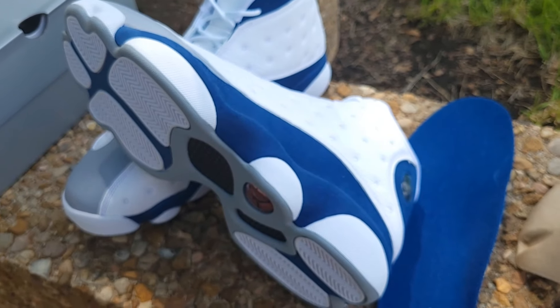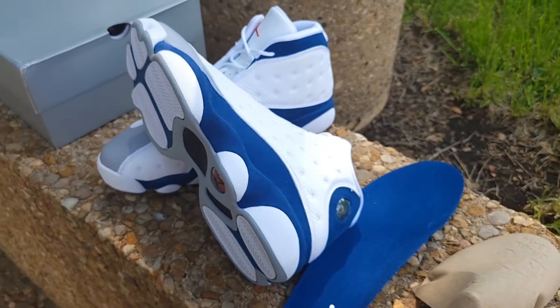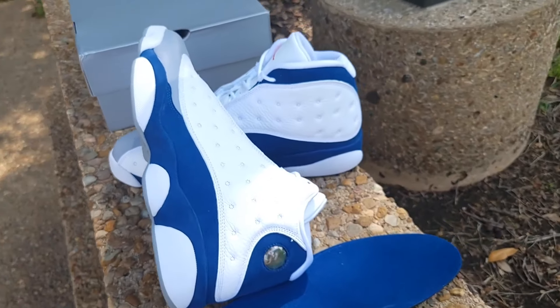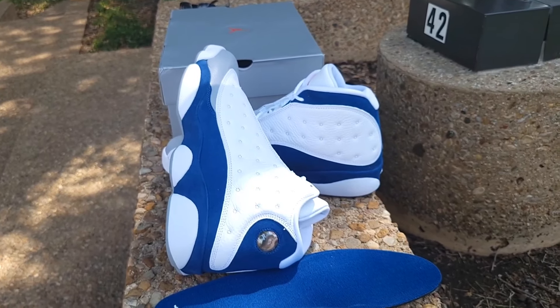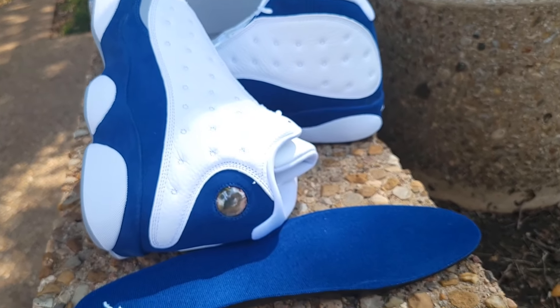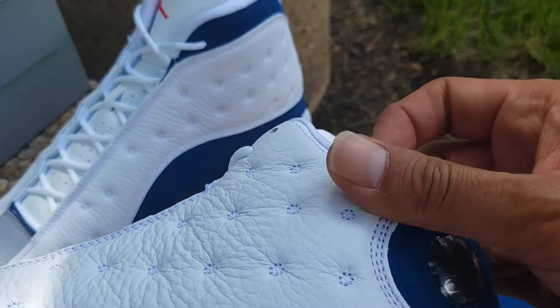A little brief history: the Air Jordan 13 originally released in 1997 when the Bulls won their fifth championship ring. The designer is Tinker Hatfield, and the inspiration behind the Air Jordan 13 is the black panther — I'll show you with a close-up.